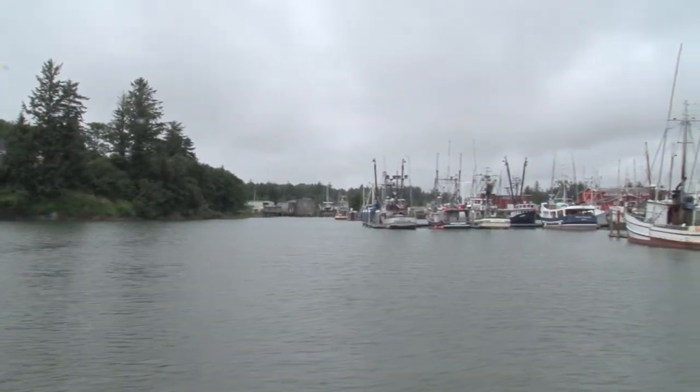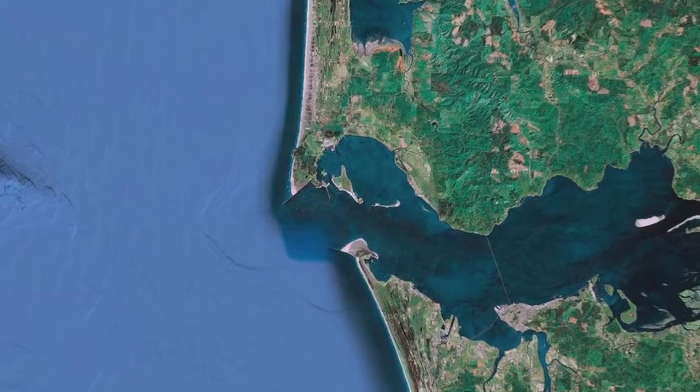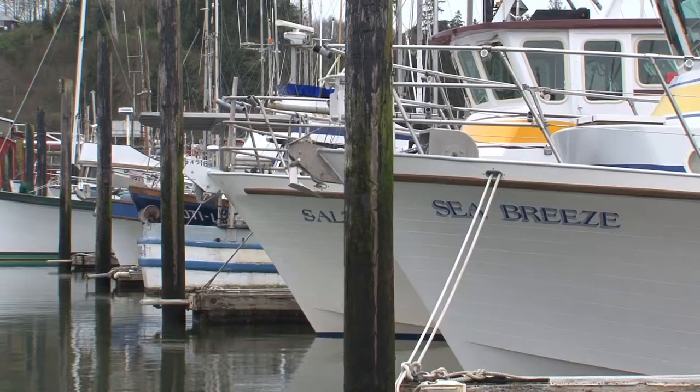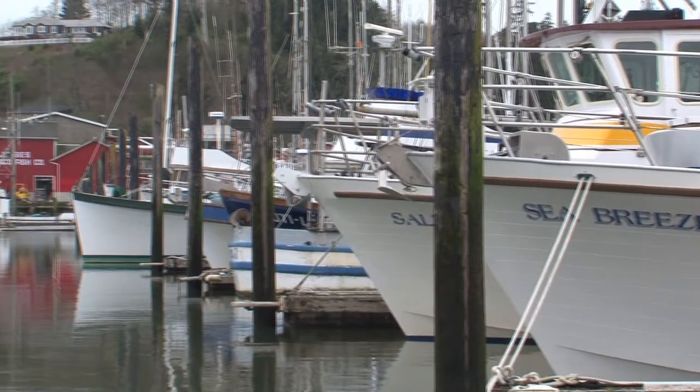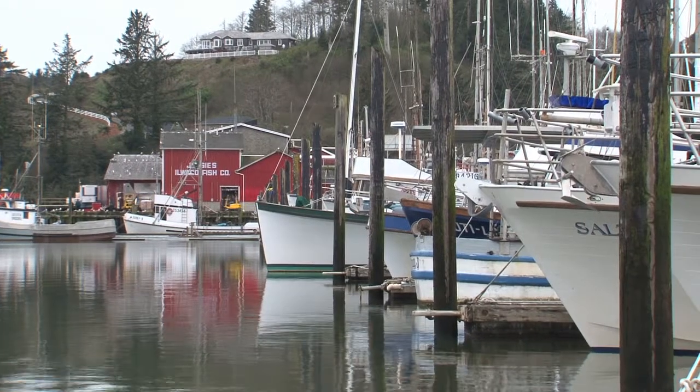CMOP scientists discovered in their research that the Meronectar rubra blooms appear to originate in Ilwako Harbor. They hypothesized that the harbor's water has a slow flushing time, and this gives enough time for the red water bloom to develop.